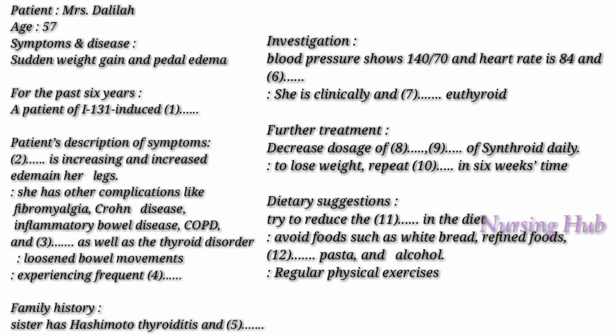I will continue you on 300 micrograms of Synthroid daily. If you want to lose your weight, then repeat the thyroid function test in six weeks' time to ensure that you are euthyroid. Okay, doctor. I need to explain to you a few things about edema.